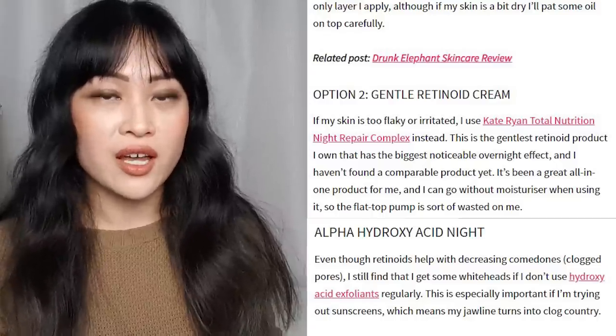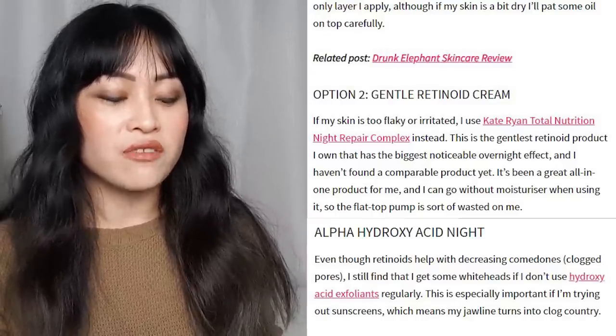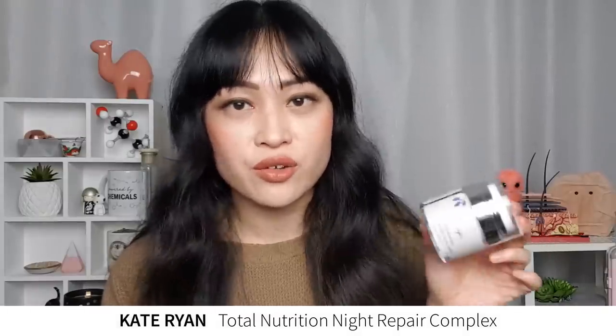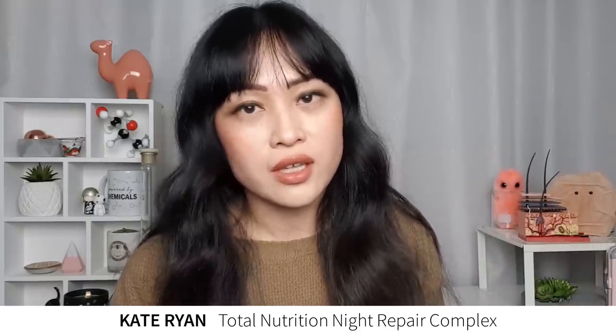Option two for tretinoin night is a gentle cream — if my skin is too flaky or irritated I use Kate Ryan's Total Nutrition Night Repair Complex instead. This is still one of my favorite products; I actually have a new jar now with new packaging. It was in my 2019 favorites and it is still a favorite. My skin doesn't really get irritated so much anymore so I use tretinoin consistently every third night, and I tend to use this one on nights before I want my skin to look really good.